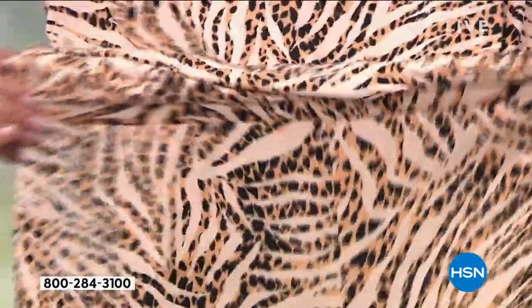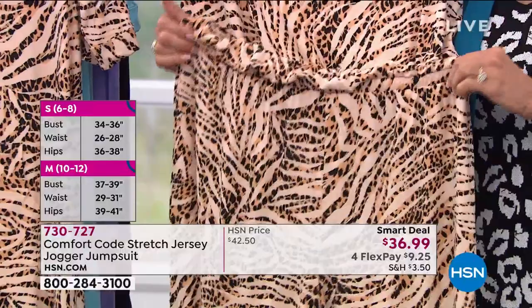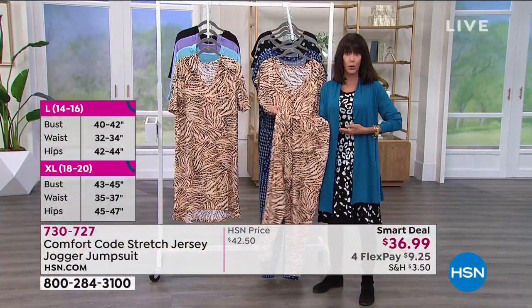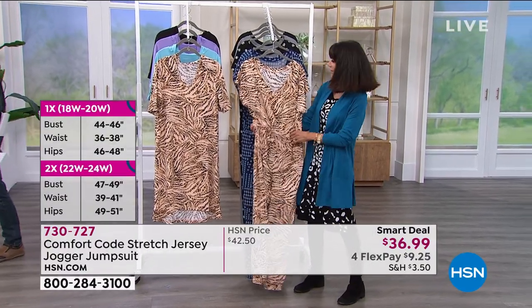There's a lot of stretch through the waistband. If you are a little shorter or longer-waisted, it's going to be perfect for you because it can create a perfect bloussant effect — a little bit of the off-shoulder look with a cap sleeve covering some of that upper arm.